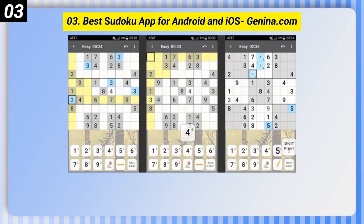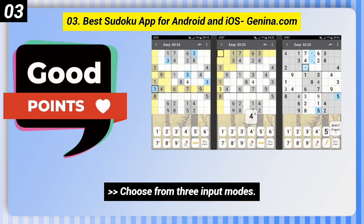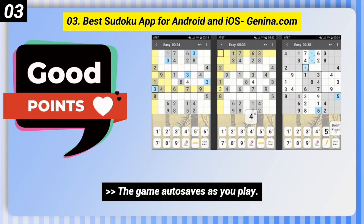Number 3: Best Sudoku App for Android and iOS, Janina.com. Here are some good points of this one: choose from 3 input modes, upload progress and results online when you have an internet connection to compete with others, and the game autosaves as you play.